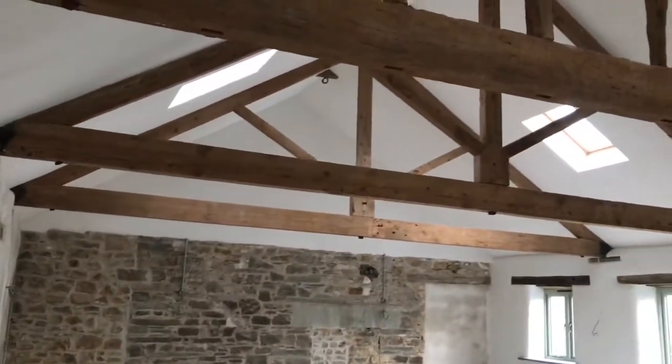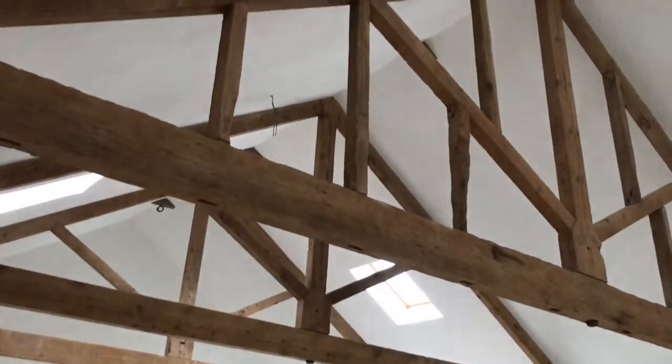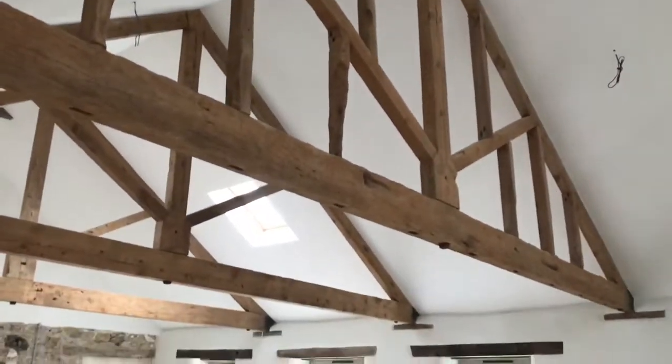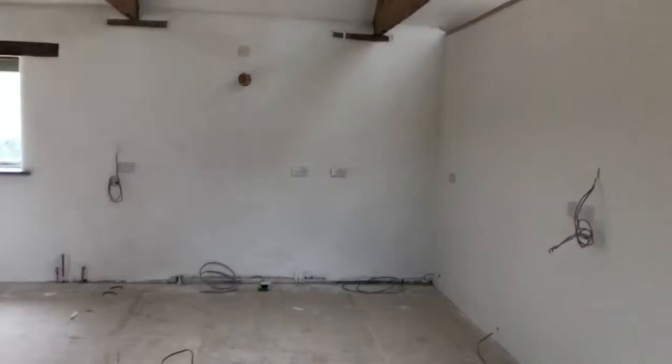Upstairs in Stenhill Barton, the vaulted ceiling has also been finished. It is now painted bright, white and beautiful and is looking magnificent — so delighted with the way it's turned out, just as we had imagined.